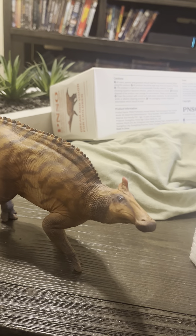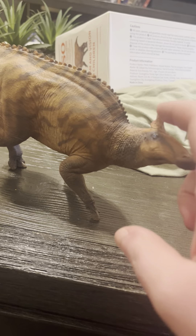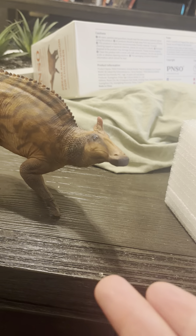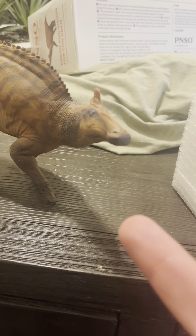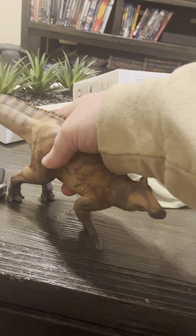And it has the crest. We're not entirely sure that Edmontosaurus annectens had that — we can speculate as much as we want. But let's just say that this is annectens; I'm just going to pretend that it is.